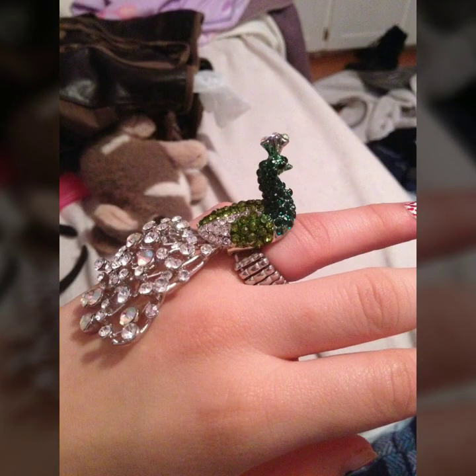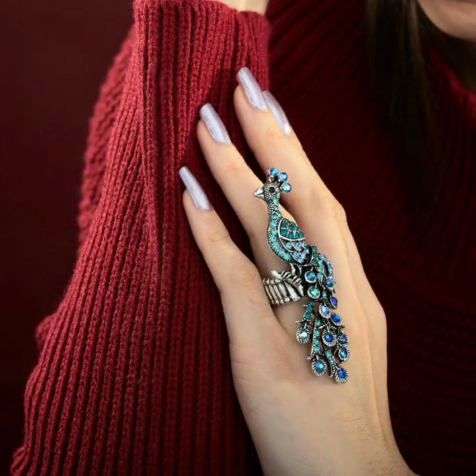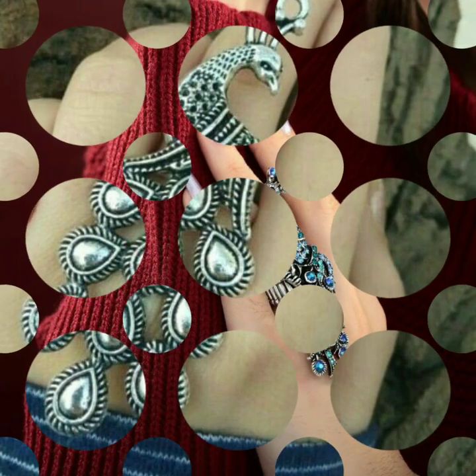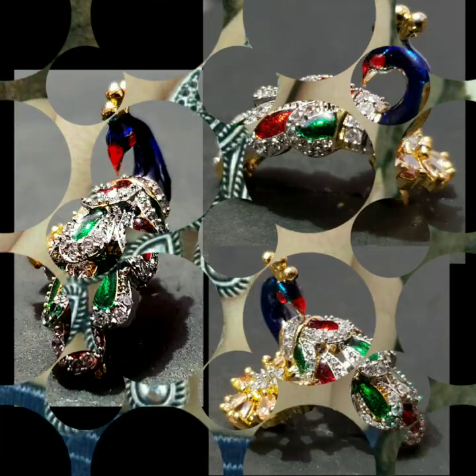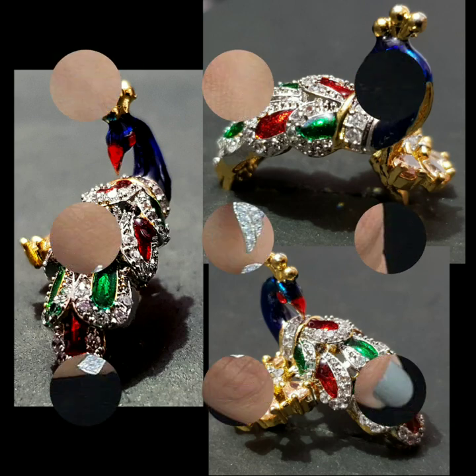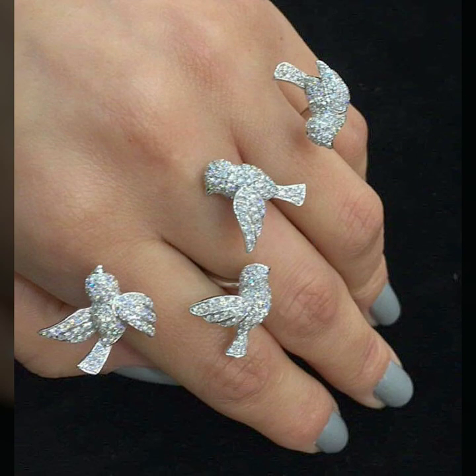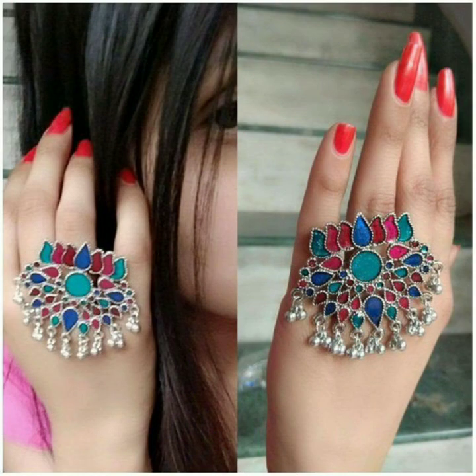These suit all age groups of women. The first style is the peacock motive — you might have spotted a lot of animal motives, but the royal peacock is something that looks extremely pretty and goes with a lot of desi outfits. It could either be an oxidized one or something with colorful emeralds. All of these are on the artificial side, and I've provided a few purchase links below.